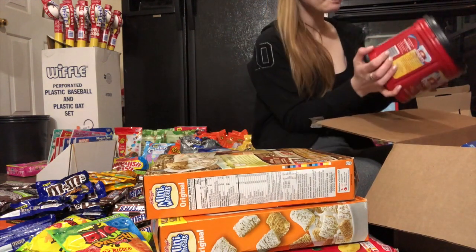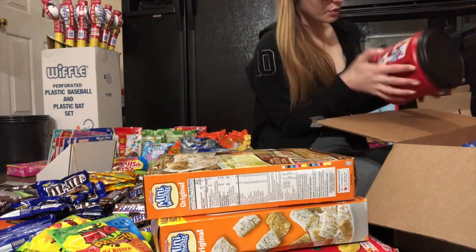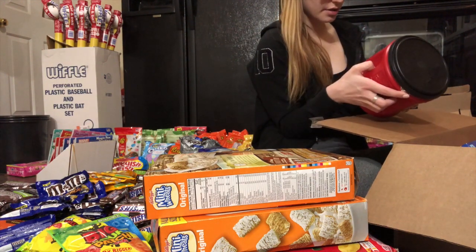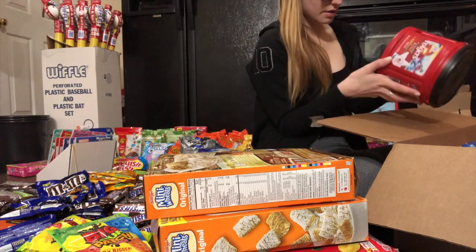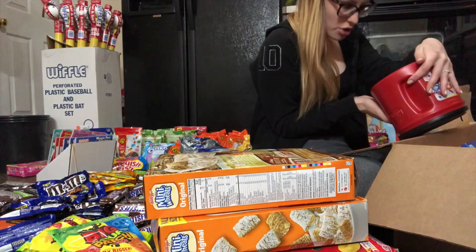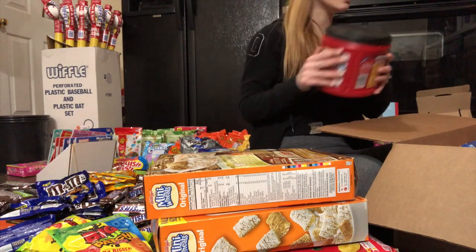Folgers Classic Roast — does this even go bad? It's coffee. On the bottom — March 2019. That's weird.